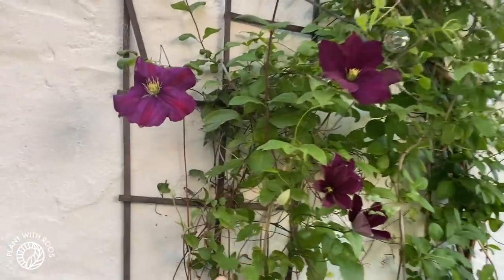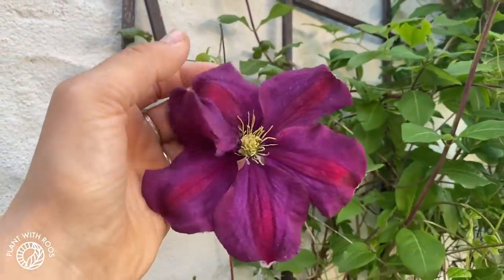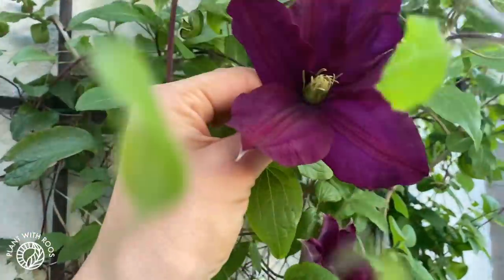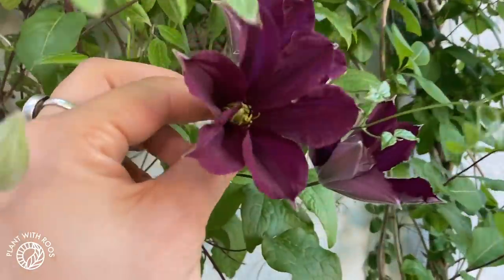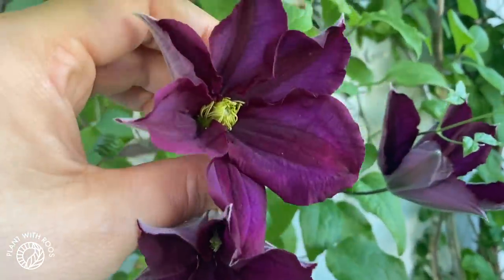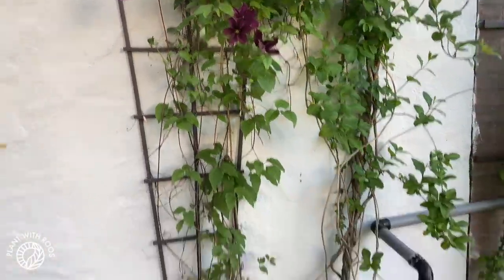Here is our honeysuckle and clematis, and the clematis is flowering. I got this from my friends for my birthday about two years ago. It looks so good — the colors are amazing. We have a lot of purple in the garden, which we decided on, and then some peach as well, and this fits really well with that.